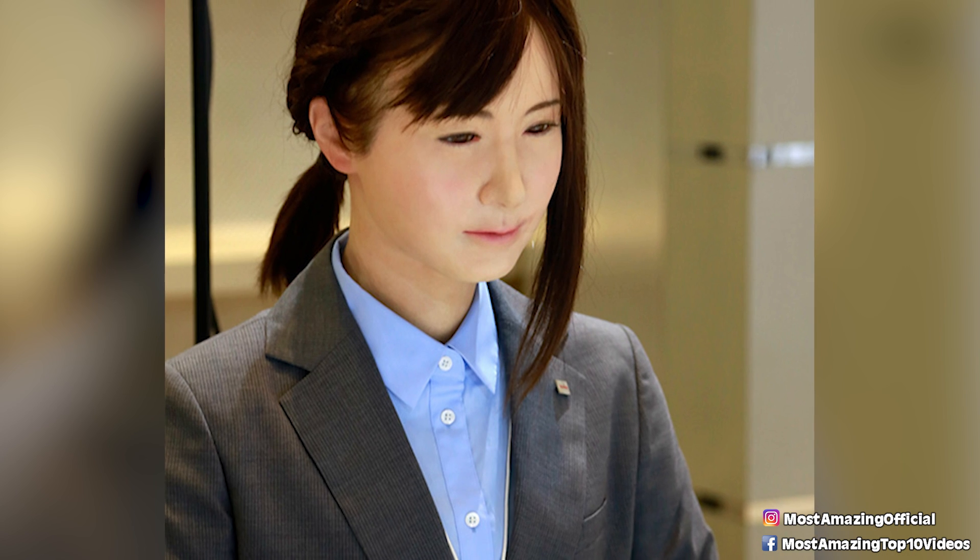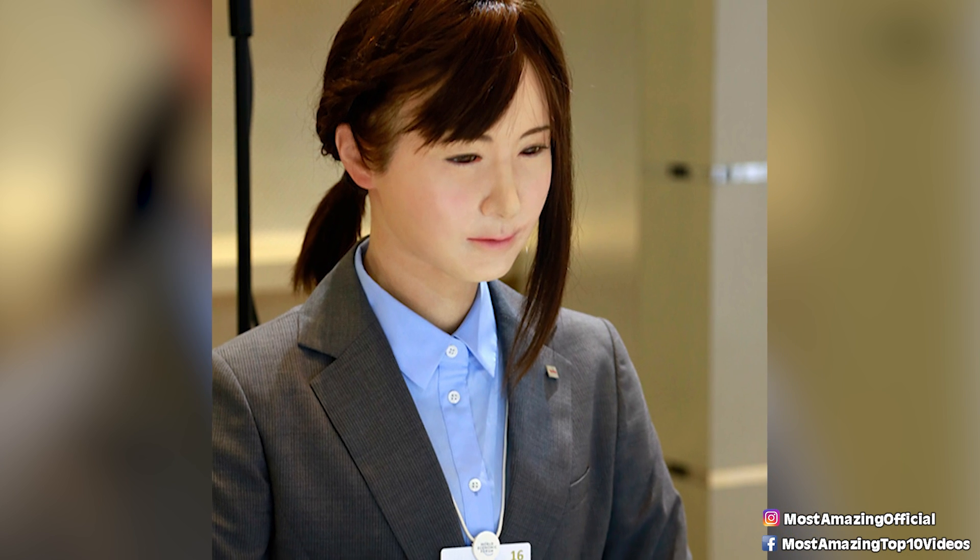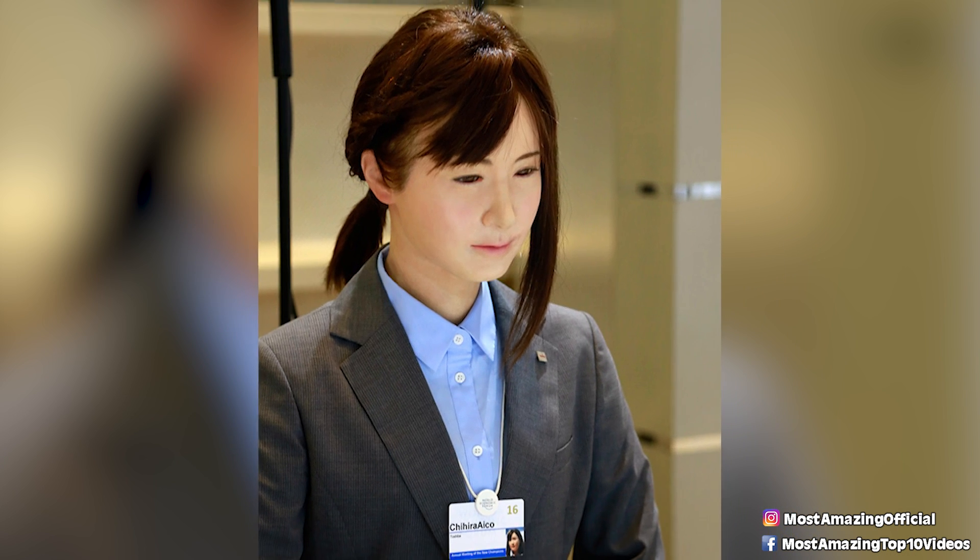Junko stands five feet five inches tall and is said to resemble someone around 26 years old. The chief specialist of Toshiba's Research and Development Center explained that the hope is to incorporate this system with any kind of language processing system.